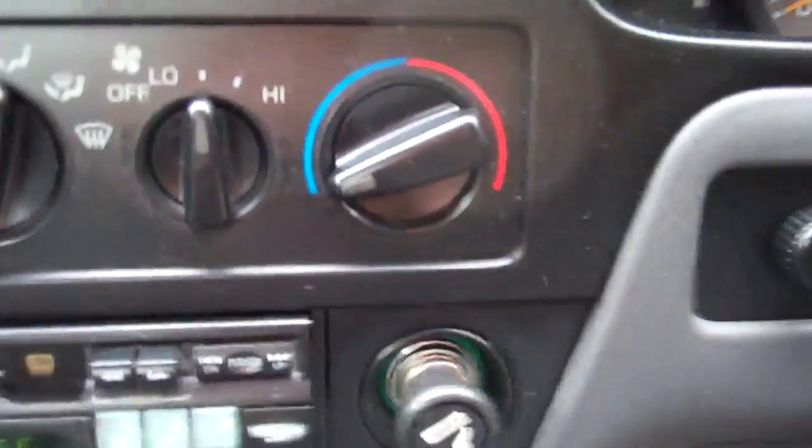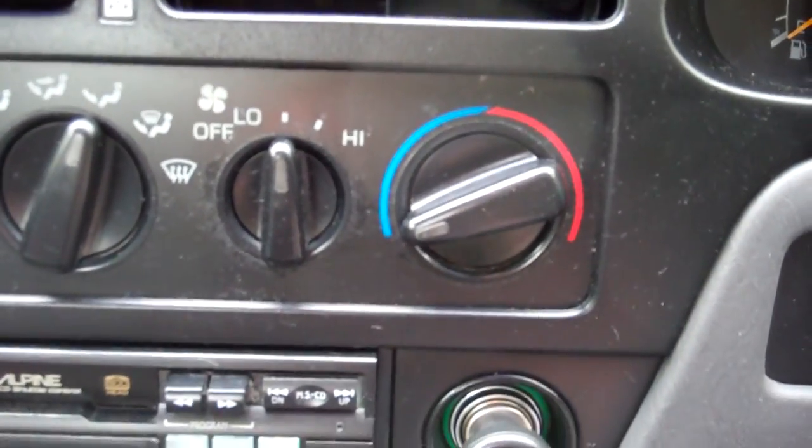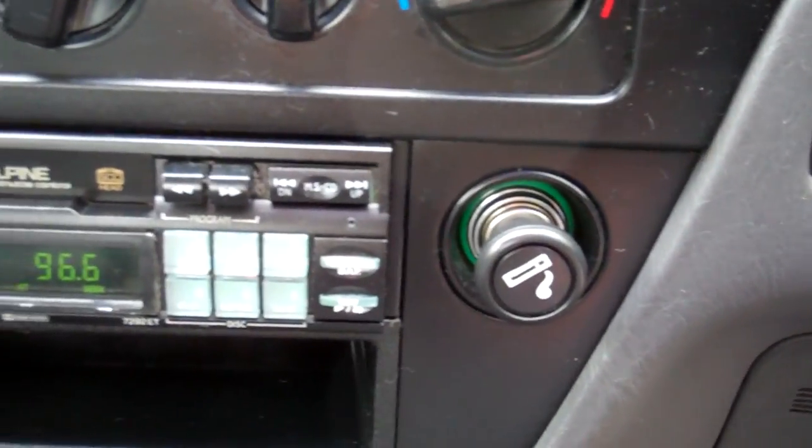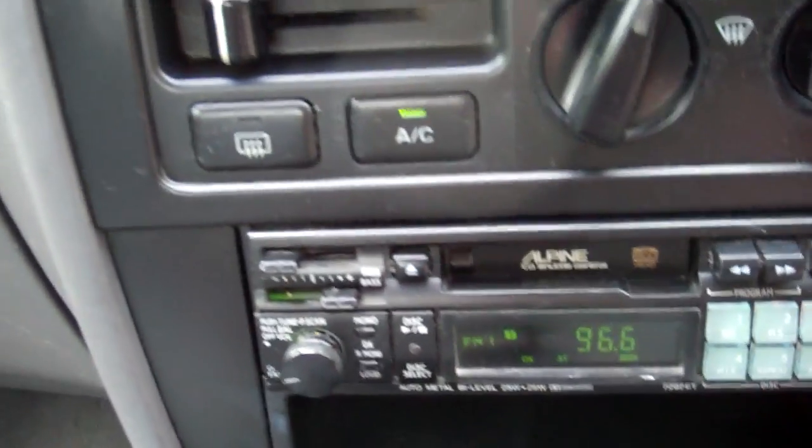Over here we've got your air conditioning controls, and that's nice and cold too — perfect for this time of year. We've got the Alpine Tate radio player. Picks up your Kiwi stations, being a Kiwi new car.